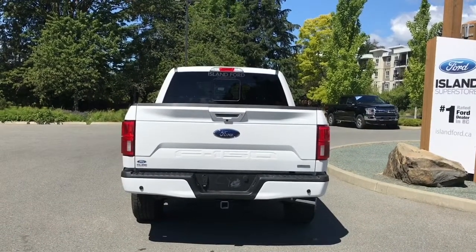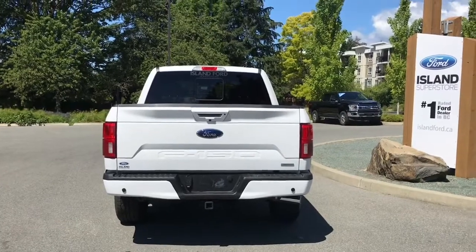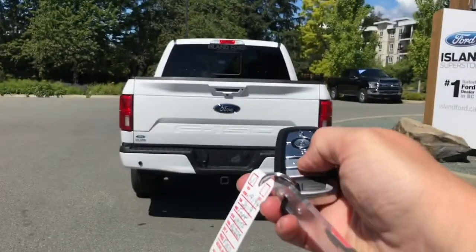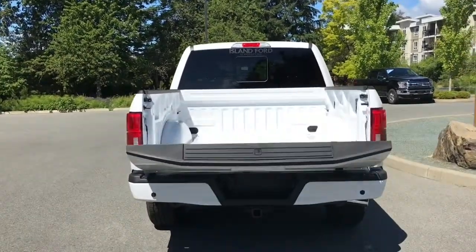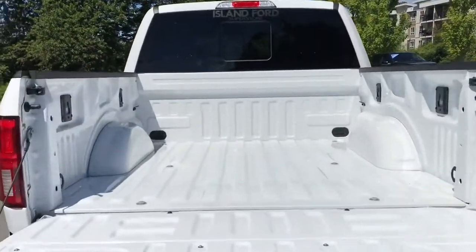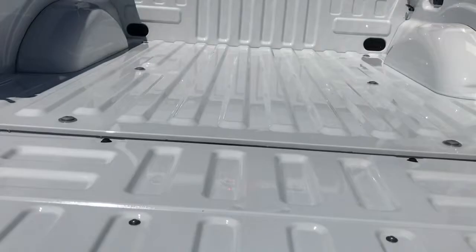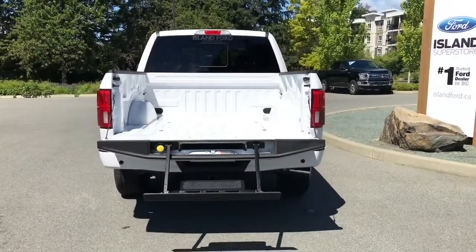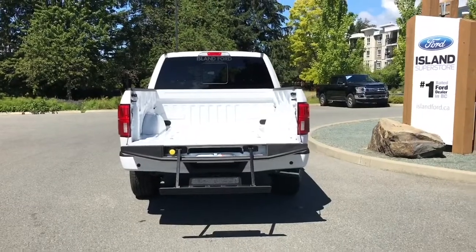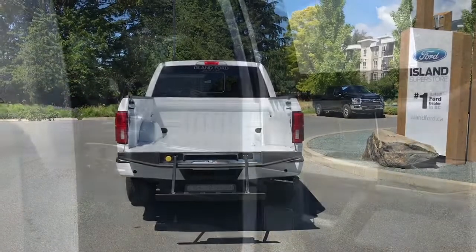When you want to open your tailgate, you can double-click your fob and it opens right up for you. Inside you've got tie-downs as well as BoxLink, and there's a tailgate step that makes it easier to get in. On your fob you have remote start, so you can close it up, lock it, and walk away — or jump in and head out on your latest adventure.